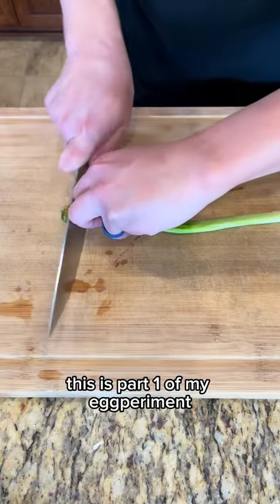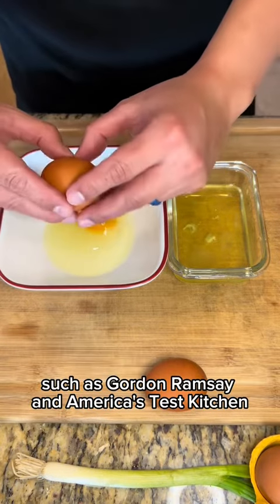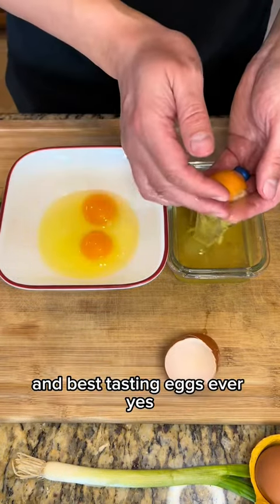These are so fluffy, tender, and moist. Don't hate me for using that word, but these eggs are so delicious. This is part one of my egg experiment, where I'm using the tips from top chefs such as Gordon Ramsay and America's Test Kitchen to bring you the fluffiest and best tasting eggs ever.